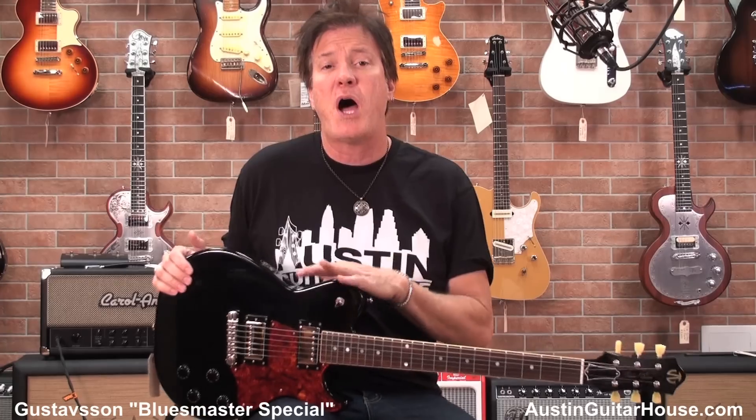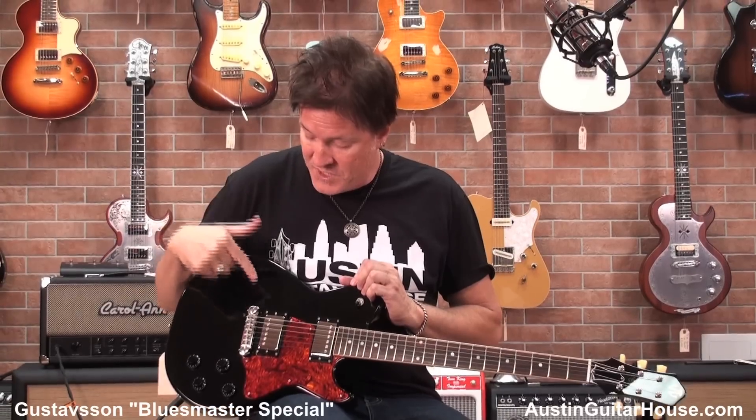Hey everybody. It's Lance coming to you from the Austin Guitar House in Austin, Texas. I'm here with Oz, and I'm looking at a Gustafson Blues Master Special. Johan Gustafson — he's a pal of mine. Great designer, excellent builder. He is from Europe, hence his outrageous name, Gustafson.